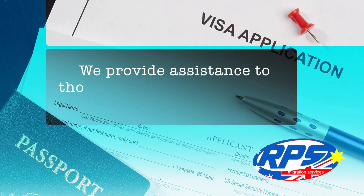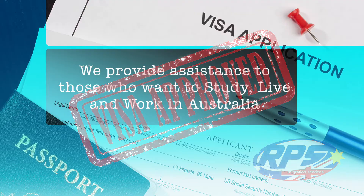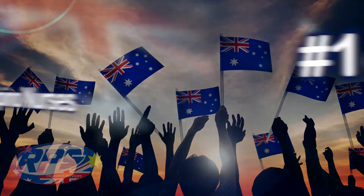We will also help you process your residency visa because RPS Migration is the number one migration service for Filipino nurses in Australia.